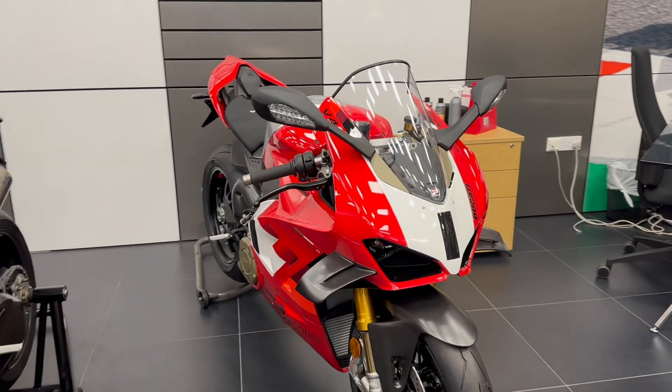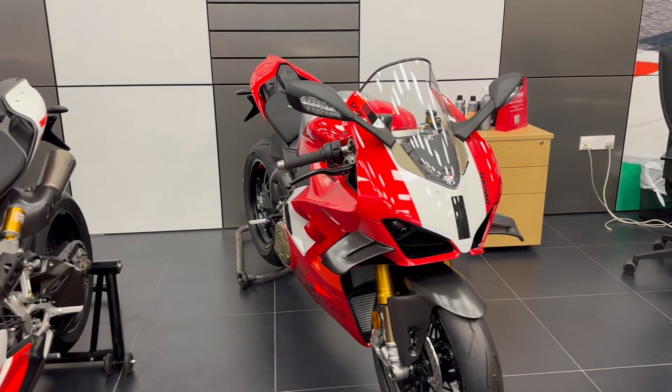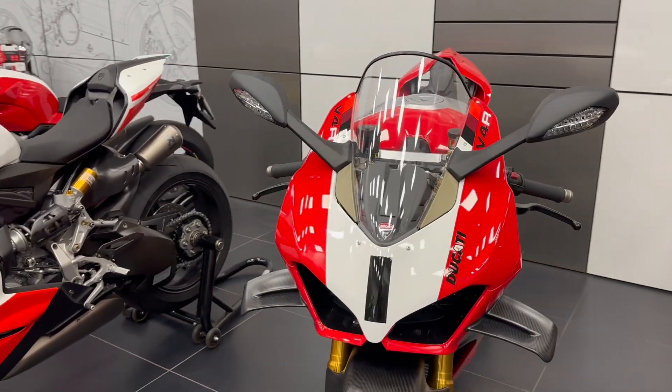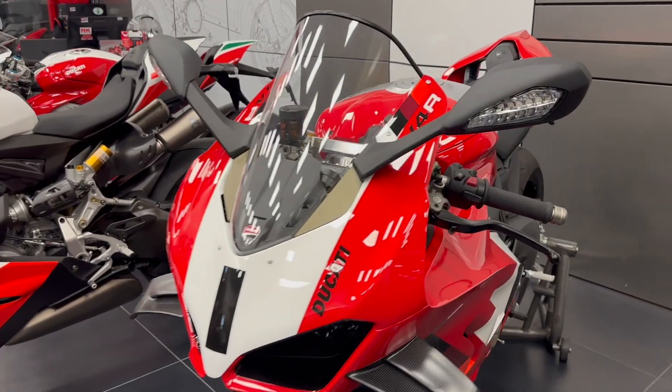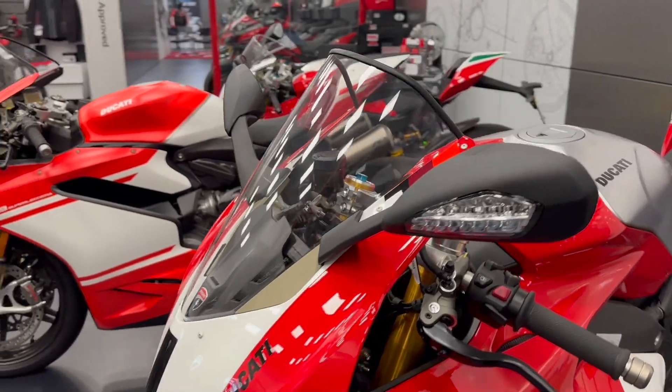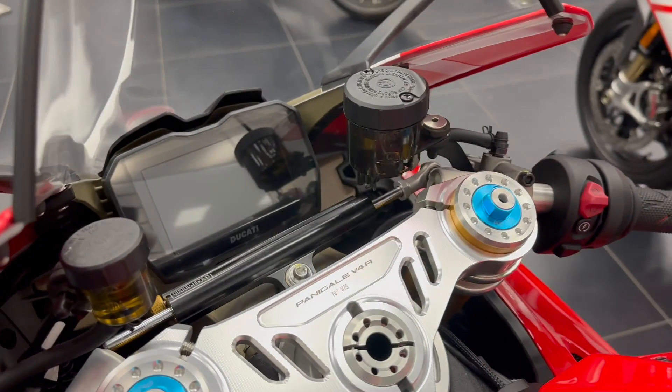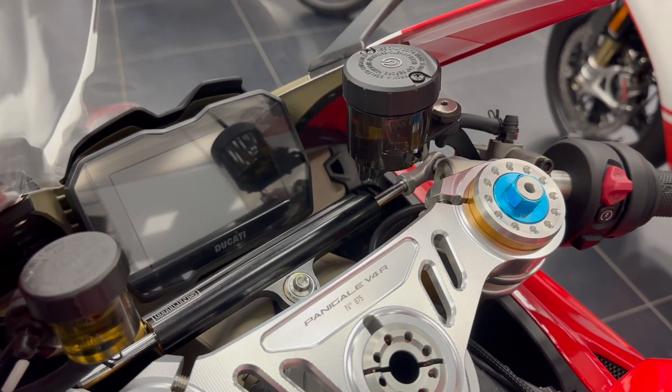Then we have the fantastic Panigale V4R, 2023 model — brand new, unregistered, in the shop and ready to go. These are an absolute weapon — the most powerful Panigale produced to date. They are a numbered edition as well, and this is number 875.